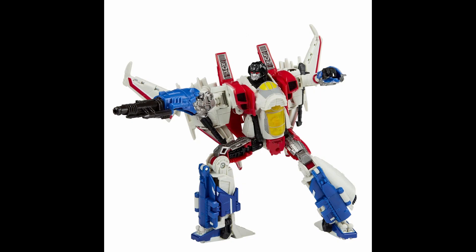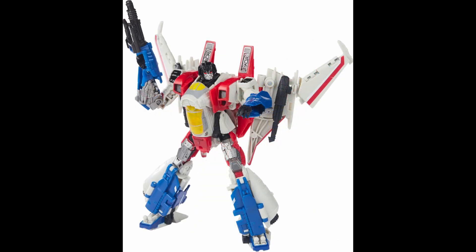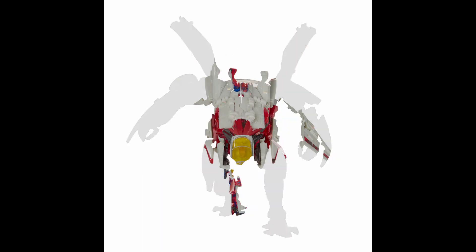Next is the Studio Series Bumblebee movie Starscream. It's a bit weird because I have two figures based on this design on the list. I love the Blitzwing design that this is basically reused from, but I'm not really a fan of the Starscream version — I think it's the head that throws it off. That said, the figure is a lot of fun. I randomly found him at Walmart, actually thought it was Blitzwing at first until I took a closer look. The robot mode is fun, he's pretty big for a voyager, and I actually like the alternate mode a lot.